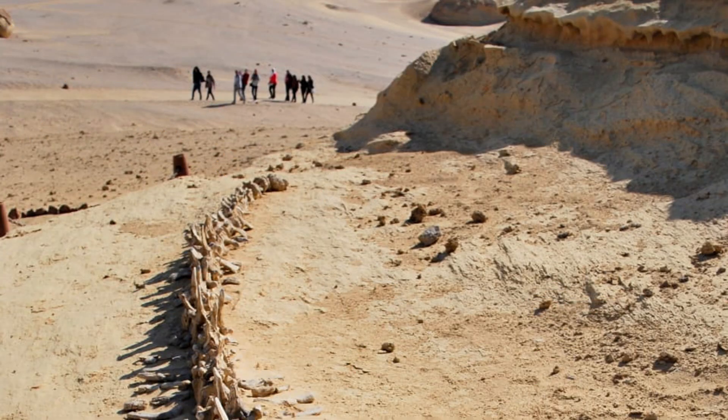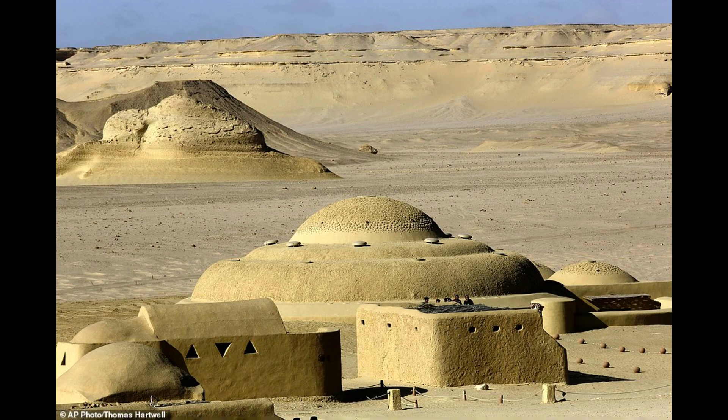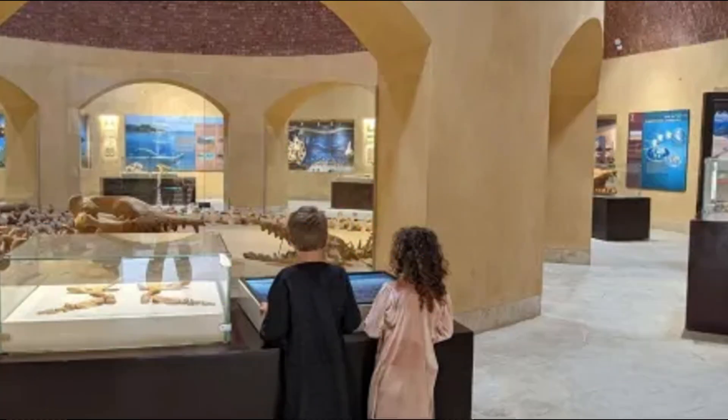With its stunning exhibits, innovative architecture, and global significance, the Wadi el-Hitan Fossils and Climate Change Museum is poised to become a landmark destination. It bridges the ancient and the modern, the scientific and the cultural, offering something for everyone — whether they are tourists seeking wonder, scientists pursuing knowledge, or citizens inspired to take action for the environment.